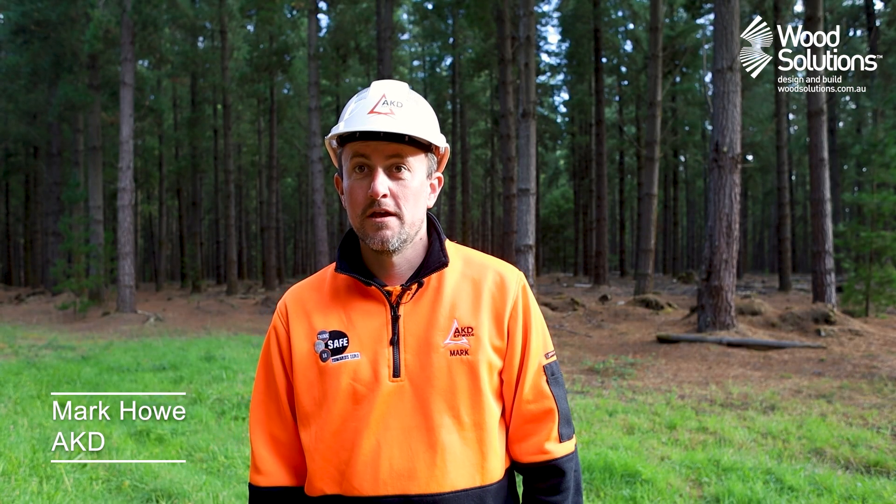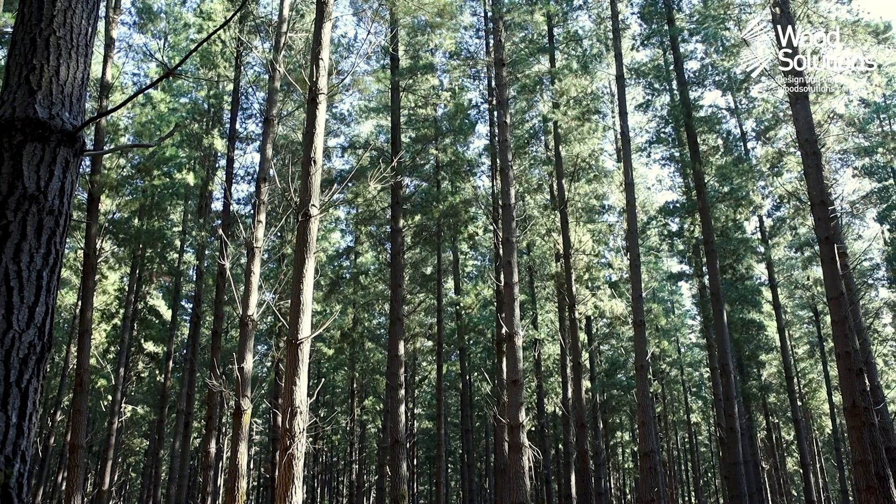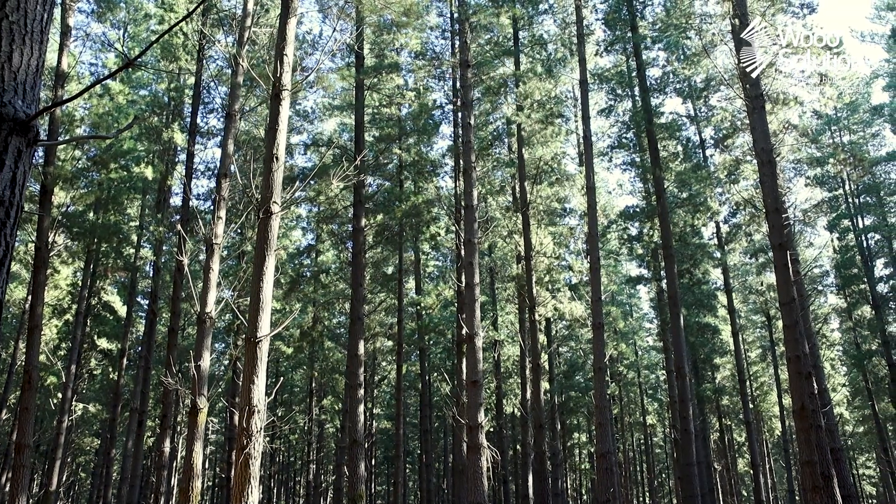My name is Mark Howe and I'm the resources manager for AKD Softwoods. My role is to manage the supply of timber to the mill at Colac. AKD is a vertically integrated business, where we have a sawmill on one hand and our own plantation assets on the other. The plantation contributes about 10% of the sawmill intake for the year — last year we cut about 250 hectares out of the 10,000 hectare estate. We also run a thinnings program to improve the quality of the stand over the years, with a first, second or third thinning before a clearfall happens.